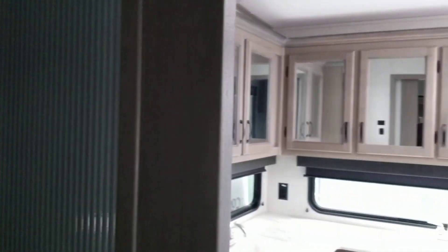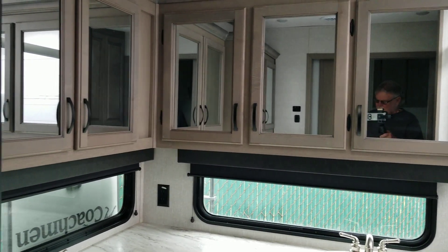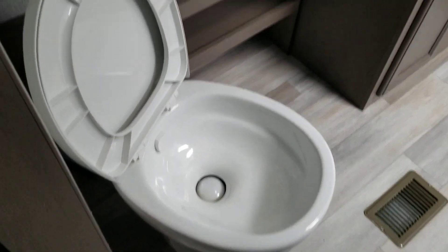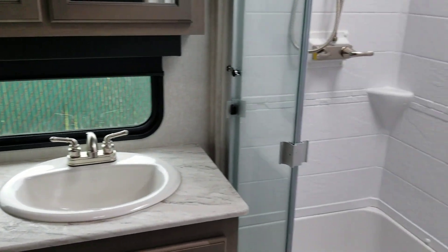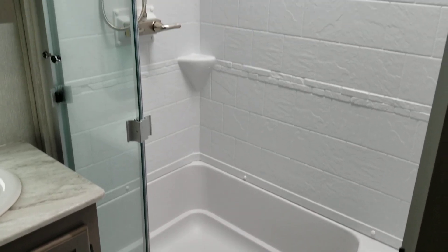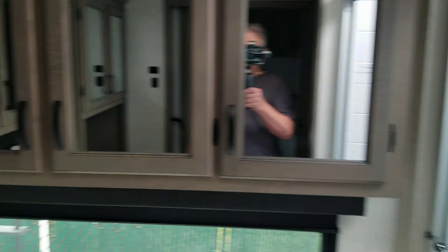Into the bathroom — rear bath — with two sinks, toilet, large shower, and it is washer and dryer prepped. Lots of cabinets.